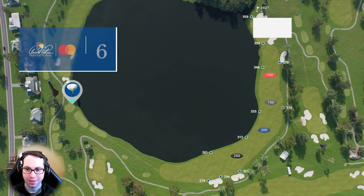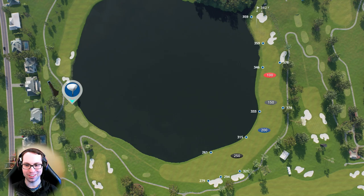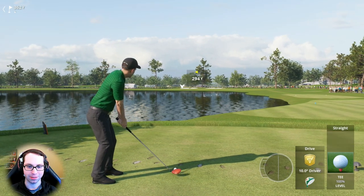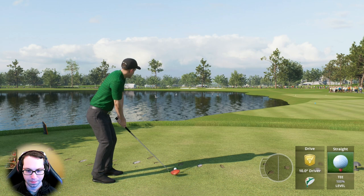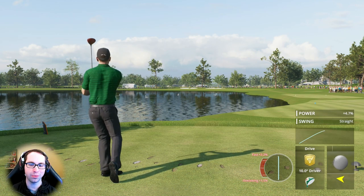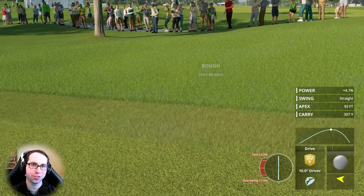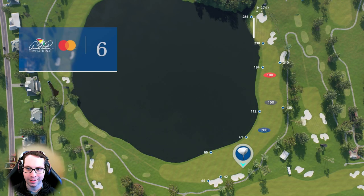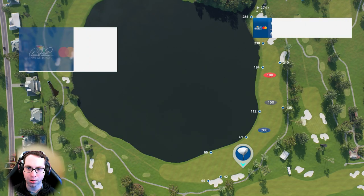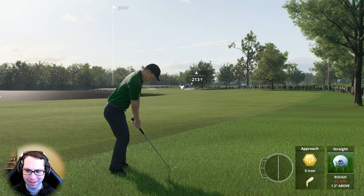Aiming right at that bunker and sending it. We missed this fairway last time — started up the right side. Tough to risk the water though. Into the rough on the right side of the fairway — understandably not wanting to risk it being too close to the lake. 210 to that bunker — that's where we want to go. This is the worst lie we've seen — I've never seen a really bad lie in the rough in this game.